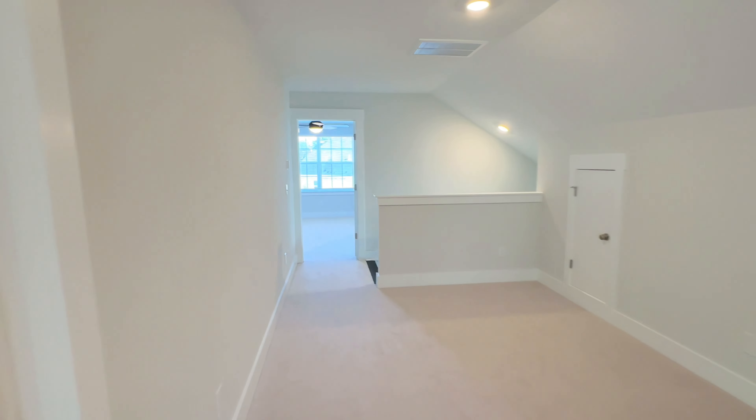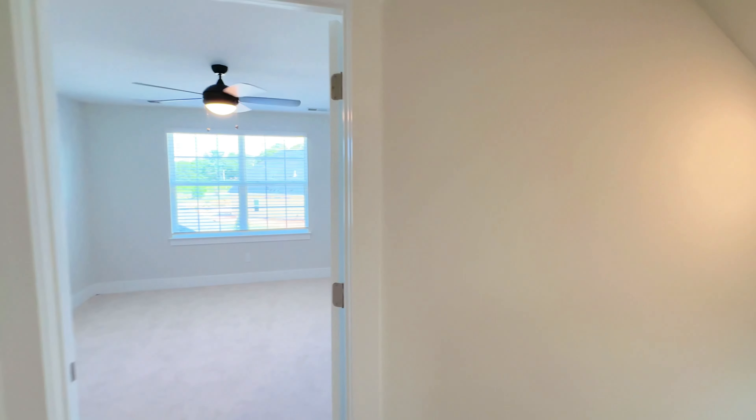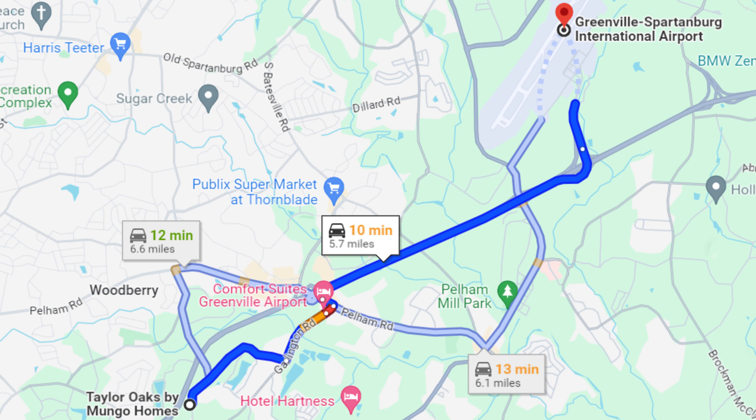Let's go check out the outside. One of the biggest things about this neighborhood is the convenience and the location — being so close to I-85, all the shops, restaurants, and close to the Greenville-Spartanburg International Airport. It's a really, really convenient location, and that's a huge thing about this neighborhood.